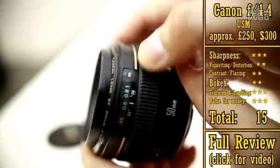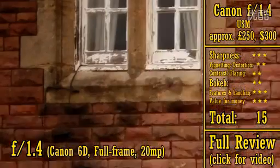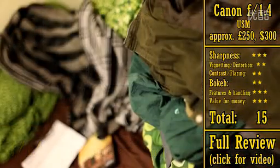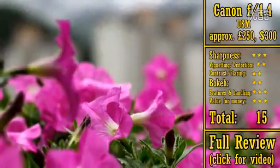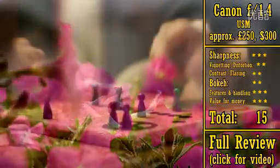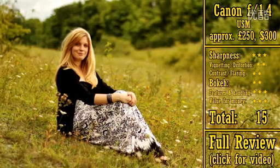However, technically its optics are not impressive. It's only really as sharp as Canon's f1.8 lenses, it has weak contrast, and it also doesn't give you very nice quality bokeh in your out-of-focus backgrounds. However, it does handle flaring a little better than Canon's f1.8 lenses, and its build quality and autofocus mechanism are also a little better. It's not as good value for money, though, so it only gets 15 stars.